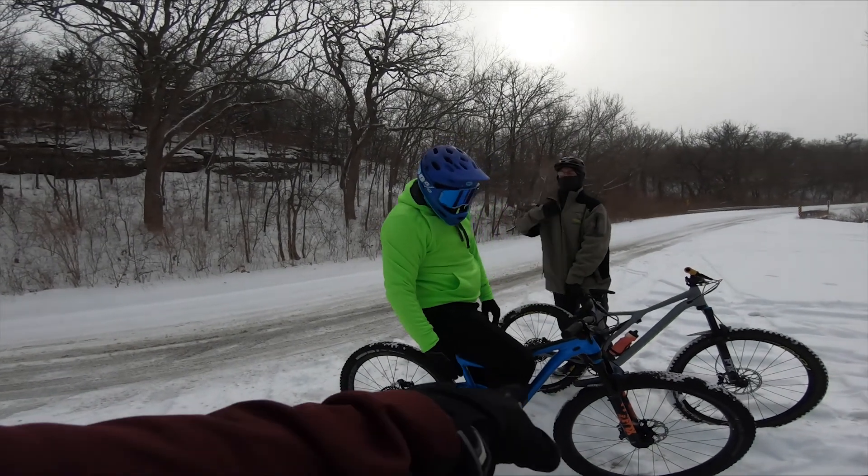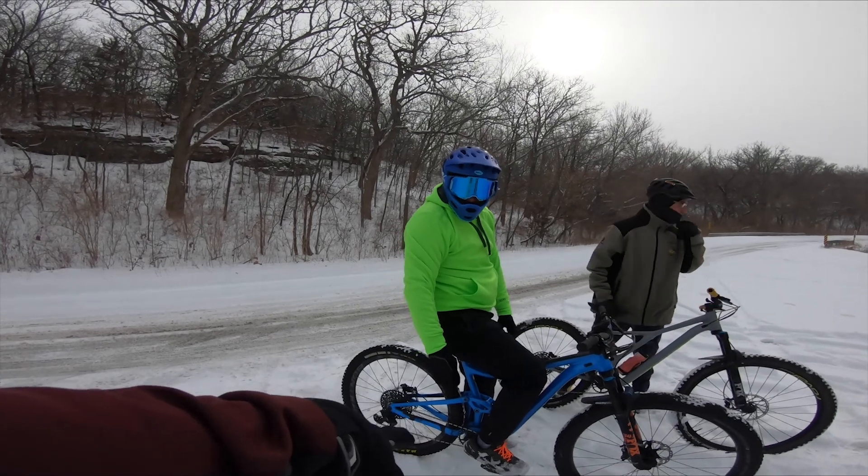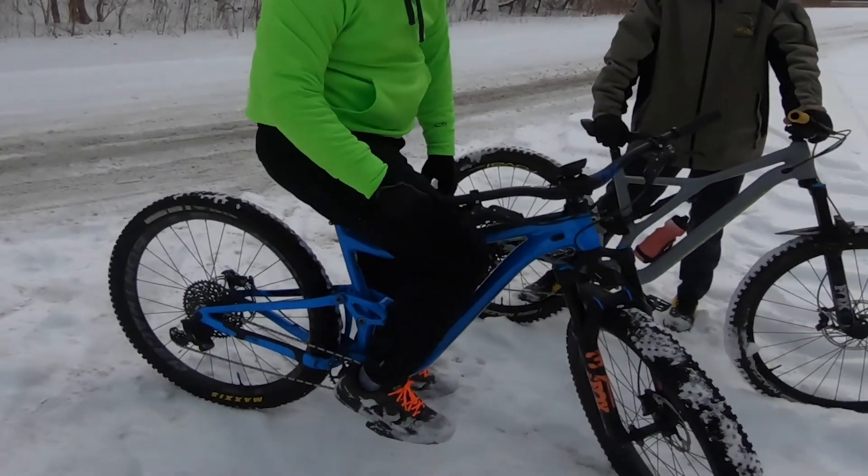Reese, you're working with a mullet setup. That's your Trance 29er but you put the mid-fat wheel on the front. I love it.